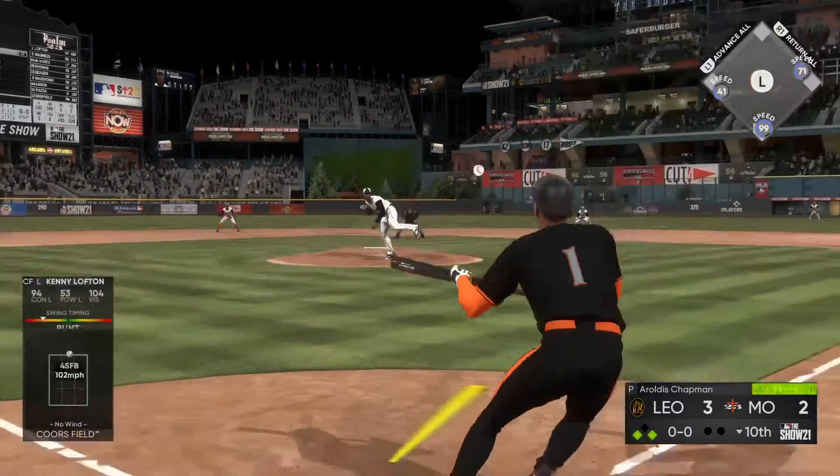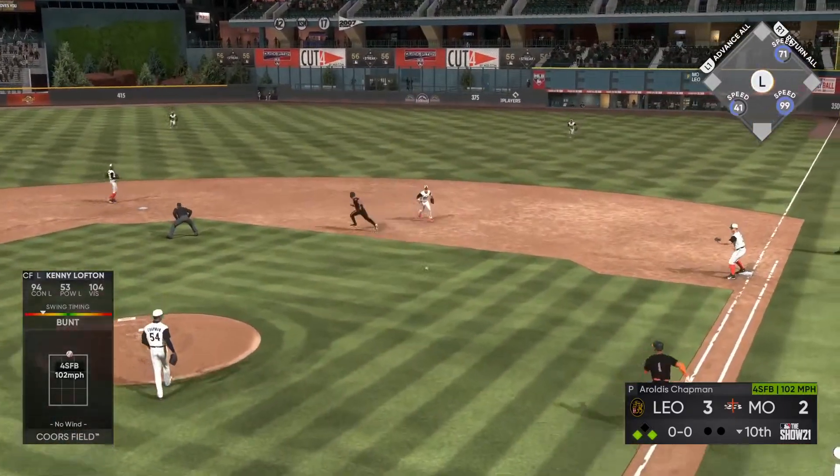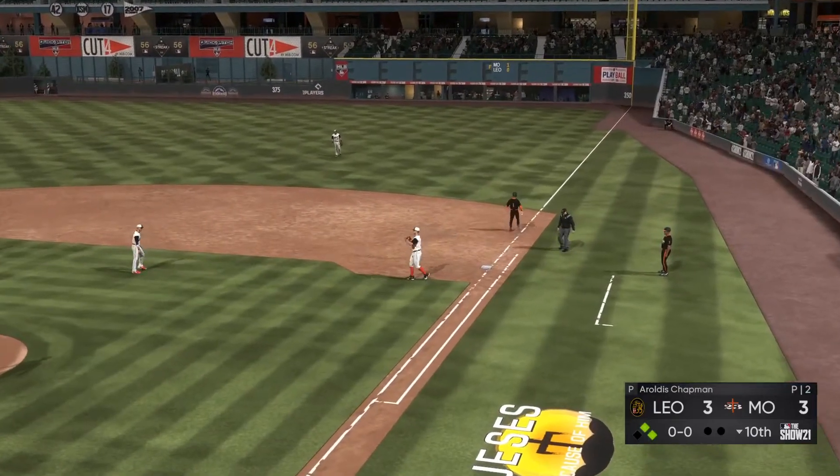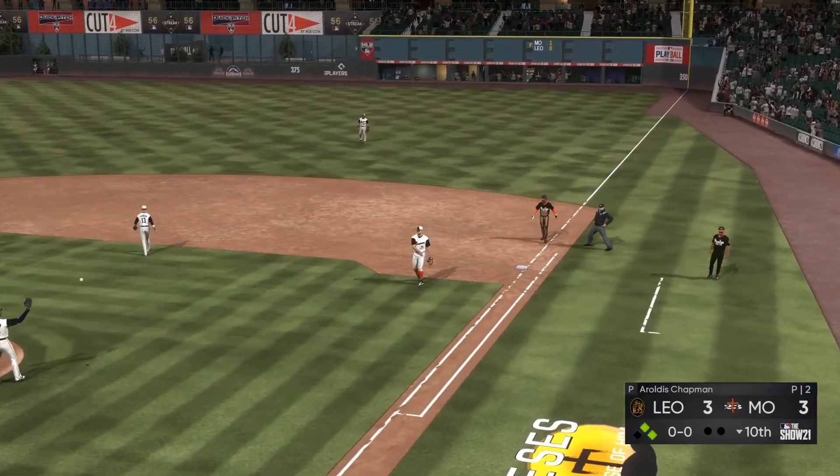So now to the plate, Kenny Lofton. He'll try to bunt his way on as he gets this one down. Throw not gonna get him — and doggone if Lofton's not a master at that. The bunt single.